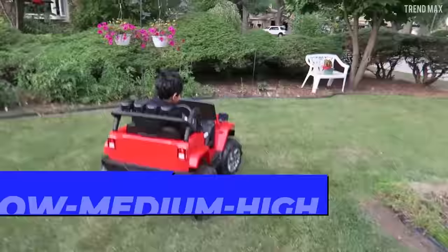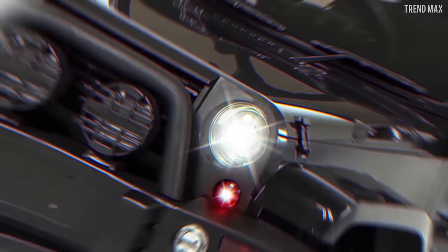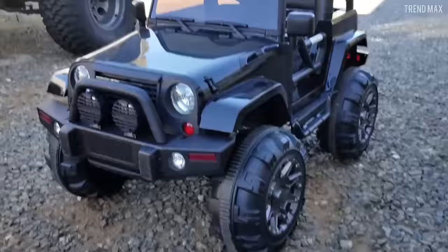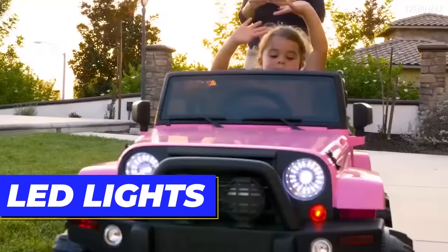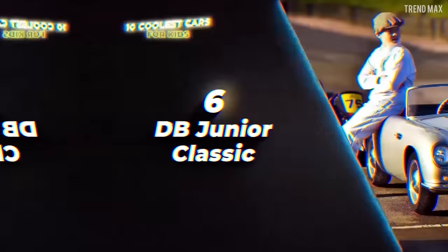You can adjust the speed of this vehicle between three levels: low, medium, and high. Don't worry about its bodywork, as it's made of non-toxic plastic that will keep the child safe. And to make it more exciting, the LED lights are very well designed and installed in the right places. This vehicle is pretty stylish for any kid.